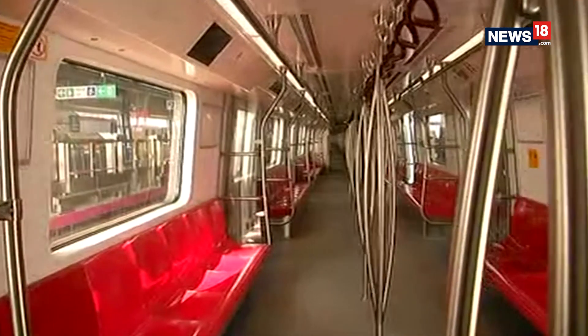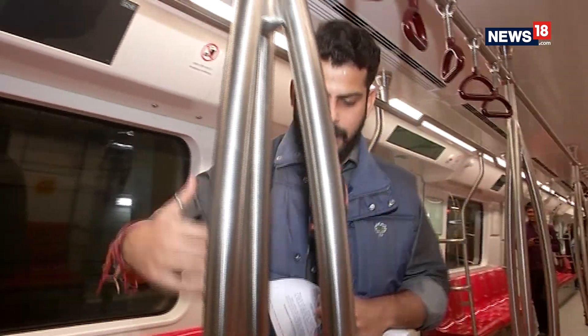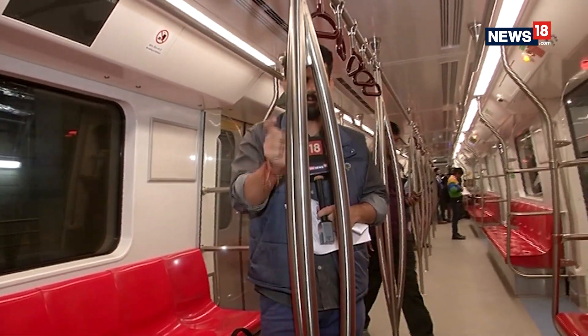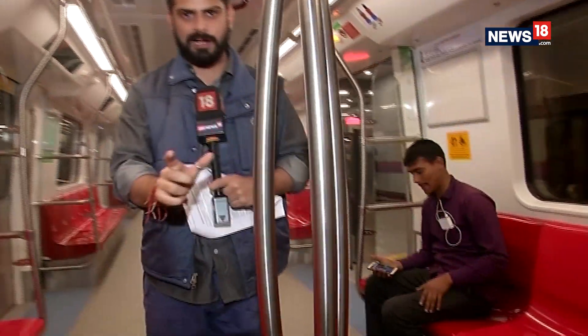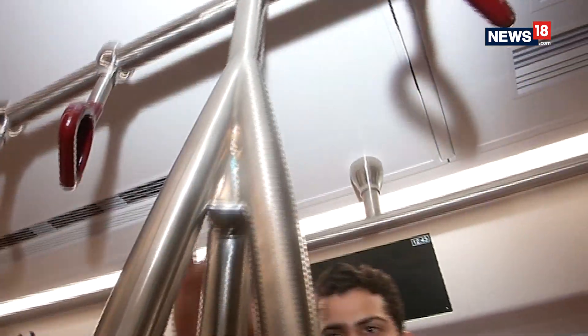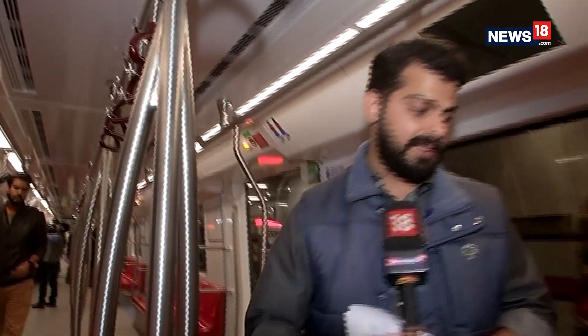Another important change that has been made are these support bars. Now they have been divided into three parts. Earlier, there used to be one single rod, which was very inconvenient particularly during peak hours, because on one rod not many people used to feel comfortable. Now they are divided into three parts, so you can definitely have more passengers handling it.